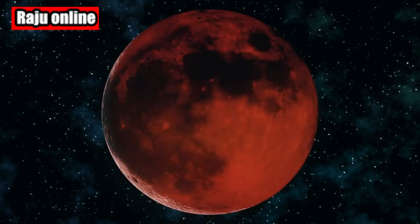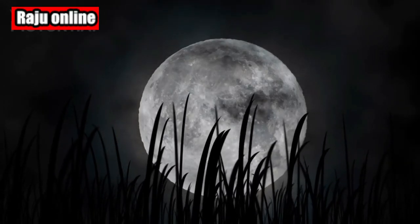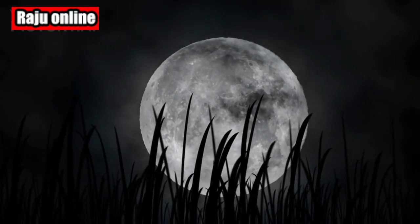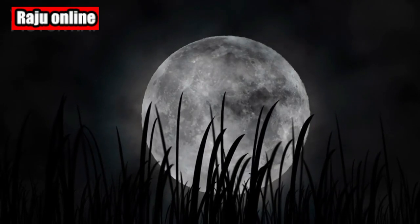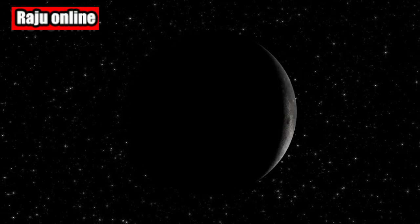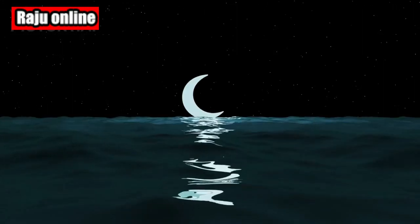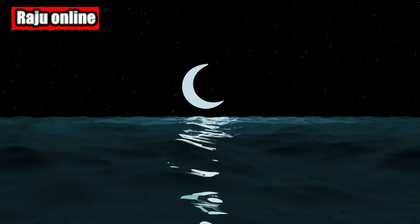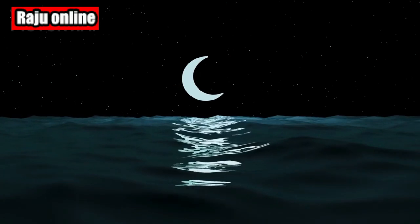Let's dig deeper into the enchanting lunar cycle. After the new moon phase, we watch a wondrous progression of celestial events. It starts with the waxing crescent, followed by the first quarter, the waxing gibbous, and culminates in the full moon. Subsequently, the cycle flips through waning gibbous, third quarter, waning crescent, and finally, back to the new moon.